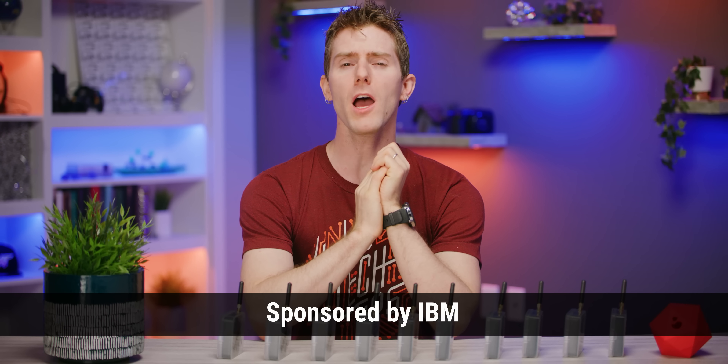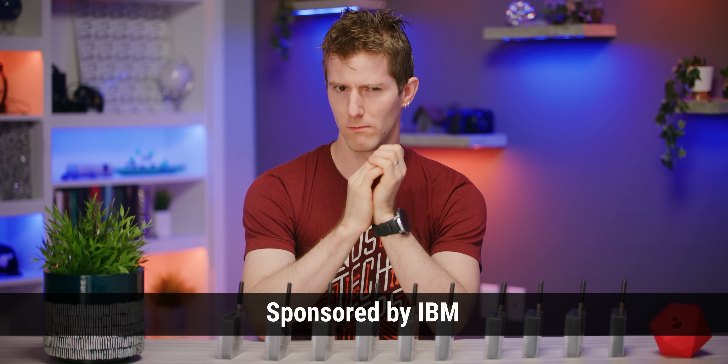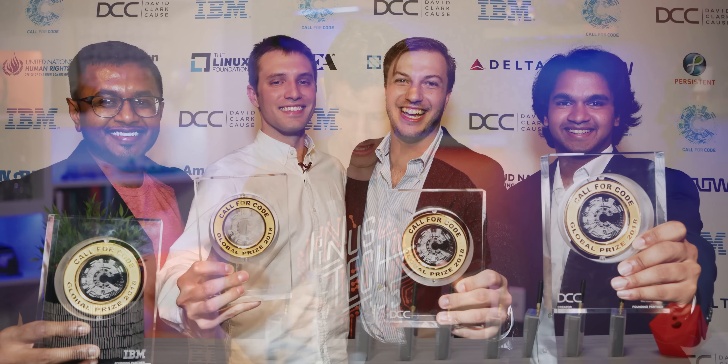Here in the studio today, we've got Project OWL, who were the winners of the 2018 Call for Code. And they're pulling back the kimono to show us their ducks.